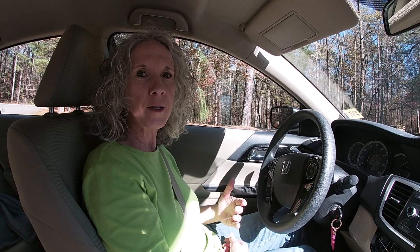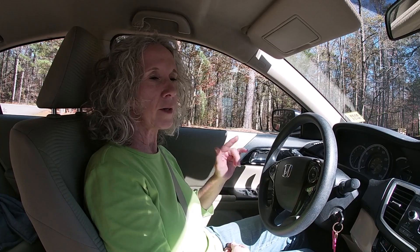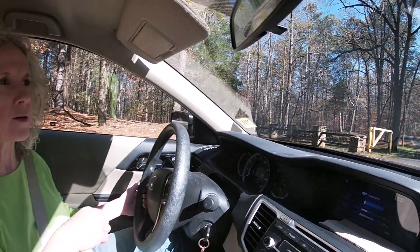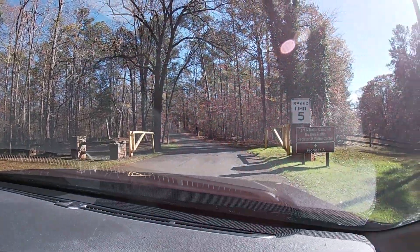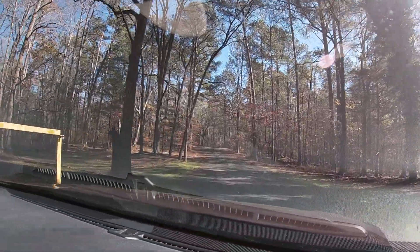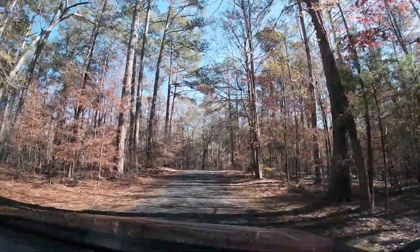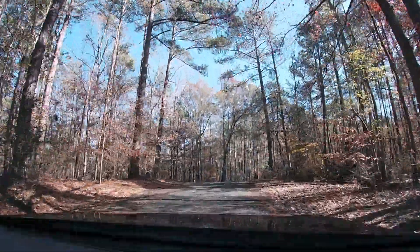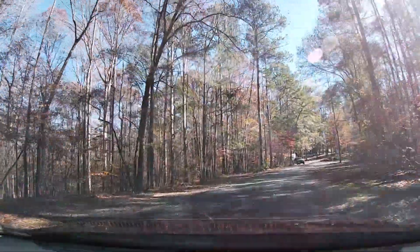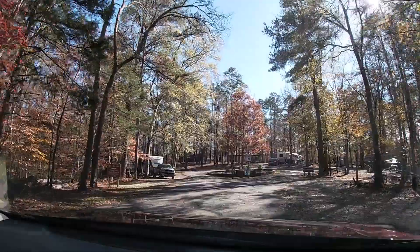Hey, it's Cruising Cricket. We're here at Watson Mill Bridge State Park. We just want to show you around where the campsite is and show you the bridge. We'll drive through. We're at Pioneer 3 tent and trailer camping. They just make a loop down here. It's really nice. We've never been here before but we would like to come back and camp soon. There's one bathroom in the center and it just makes one loop around.